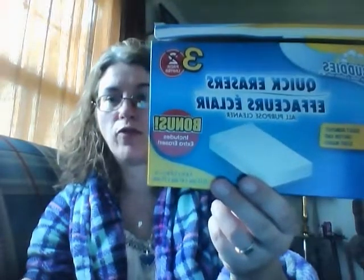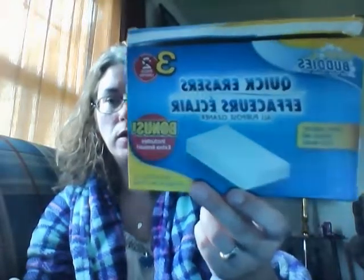These Magic Racers. They work pretty good but they break up pretty fast, but you get three for a dollar so that's not bad. They work pretty good on scuff marks and dishes and all that stuff. So I got those.